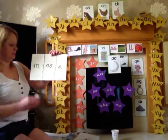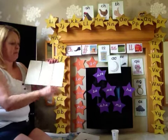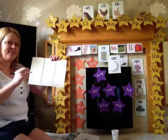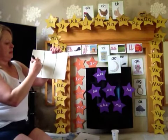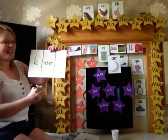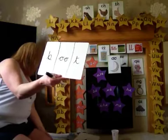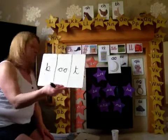Let's try another one — how about the word boot? Ba, oo. Are you ready? Ba, oo. Ba, oo. Good, well done.